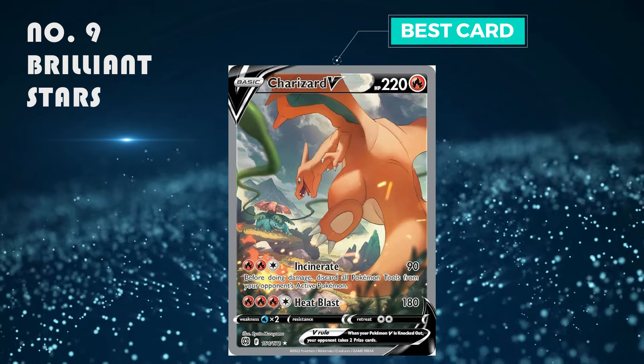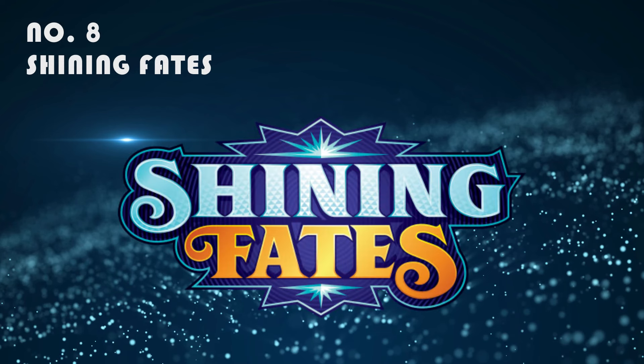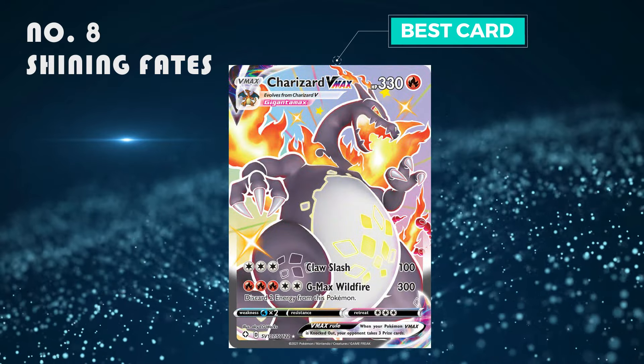Number 8: Shining Fates. I always love a shiny set and this one's quite good. The best card is the Charizard V-Max shiny, which is selling for 100 to 150 pounds.